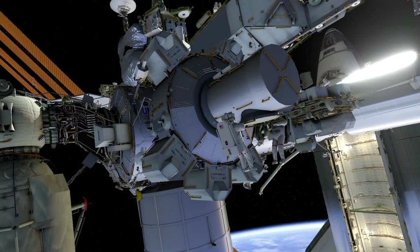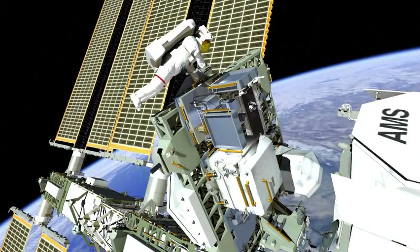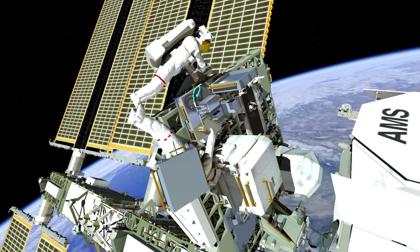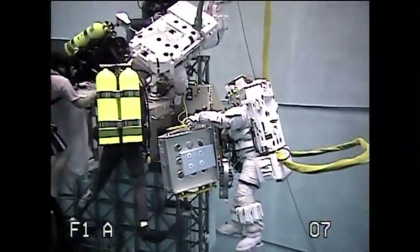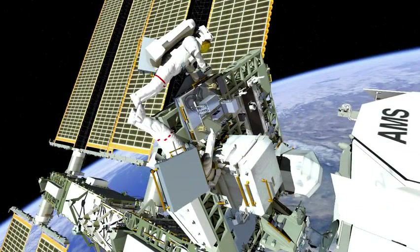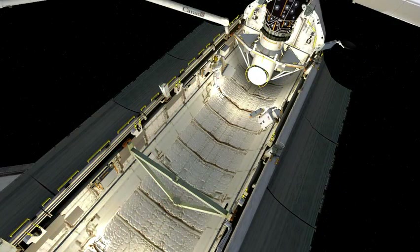EVA 1 will start at the airlock with Drew Feustel and Greg Chamitoff. Both crew members will translate out to the starboard side of the truss to ELC-2, where they will start work on the MISSE 7A and 7B experiments. They will demate existing electrical and data cables, close the doors on the experiments, release them, and stow them on their body restraint tethers. Once both experiments are stowed, they will translate down to Endeavour's payload bay — Greg working the starboard side, Drew on the port side — to transfer the MISSE experiments to sidewall carriers for the return trip home.